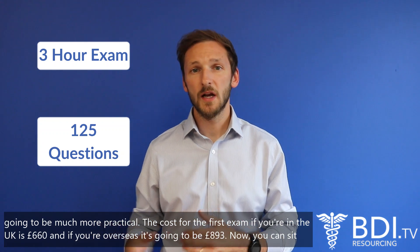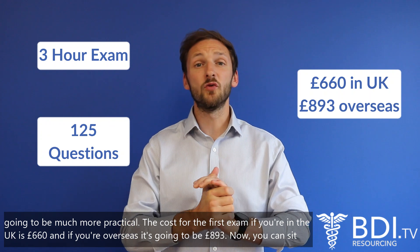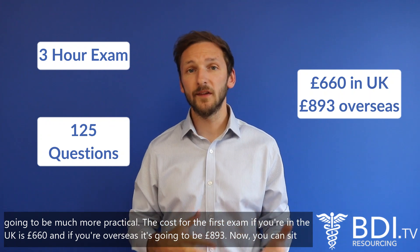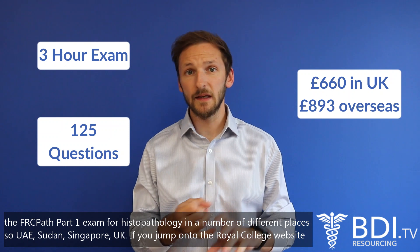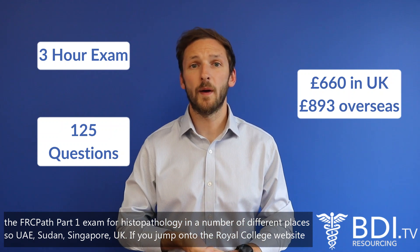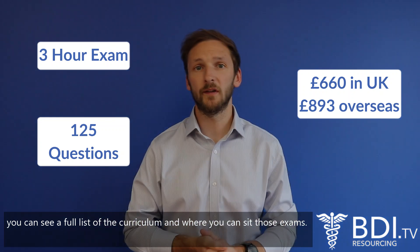The next part is going to be much more practical. The cost for the first exam if you're in the UK is £660 and if you're overseas it's going to be £893. You can sit the FRCPath Part One exam in a number of different places: UAE, Sudan, Singapore, UK — and if you jump onto the Royal College website you can see a full list of the curriculum and where you can sit those exams.